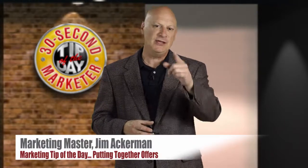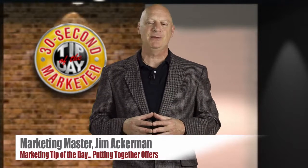Greetings friend, entrepreneur, and fellow business builder. I'm marketing master Jim Ackerman, and this is your 30 Second Marketer's Tip of the Day.